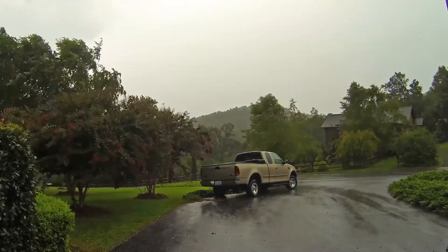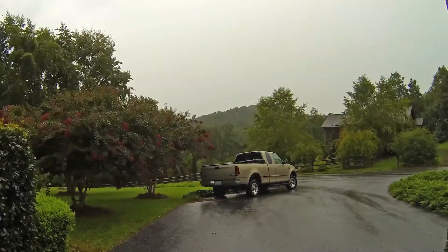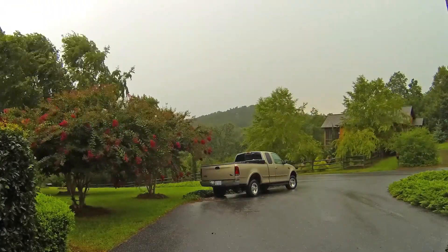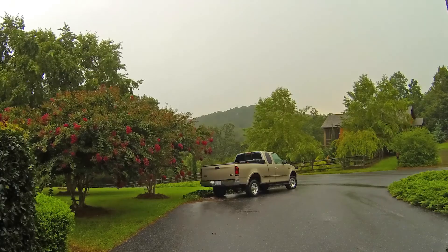Hey folks, Tony here. I'm talking about time-lapses shot with a GoPro Hero 3. The one we're seeing here was shot with a photo every two seconds.